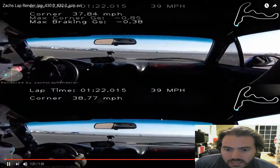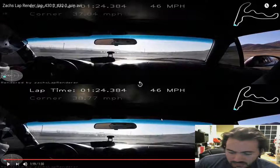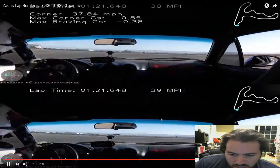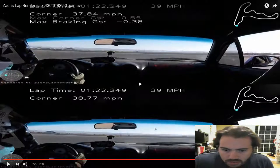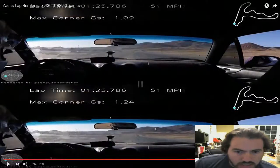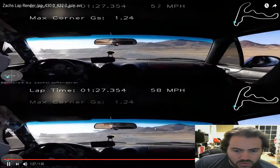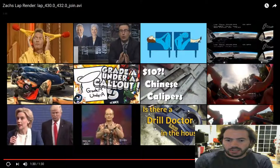I'm looking at the speeds. Bottom lap has a one mile an hour higher minimum apex speed — minimum corner speed, anyway. And as we get to the end, they true up so similarly. It's just through the skid pad. Not much in it.